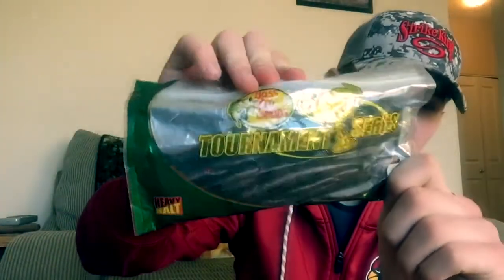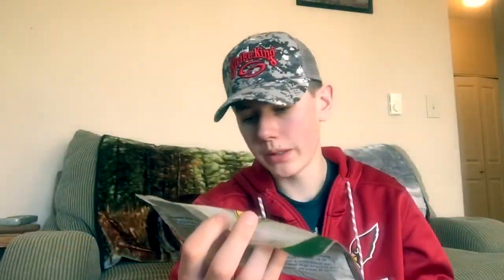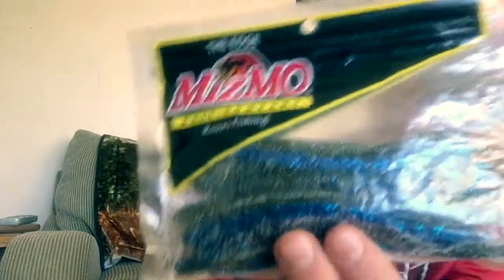I love fishing these Zoom finesse worms. I wacky rig them, drop shot them, Texas rig them, and even skip docks weightless with them — they just flat out catch fish. I'm super stoked I found them in another color. I also picked up a bag of Shadows from Bass Pro Shop in watermelon red flake. Mismo Bait Company — these are just like the Zoom finesse worms I was showing you, but these ones are black and blue with a lot of salt — that is super salty. These are called the 5-inch doodle worms from Mismo Baits. I saw the same style as the finesse worms from Zoom but in a different color, and they're salted on the inside and outside. Figured, what the heck, might as well try it out.